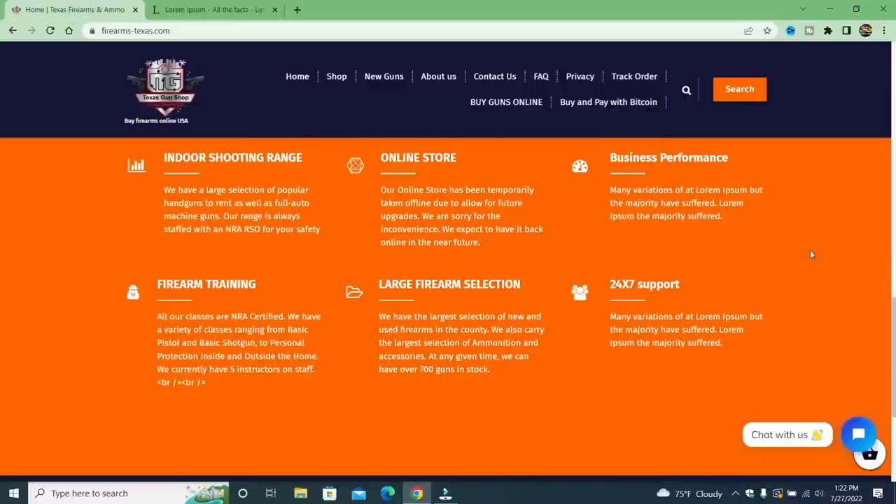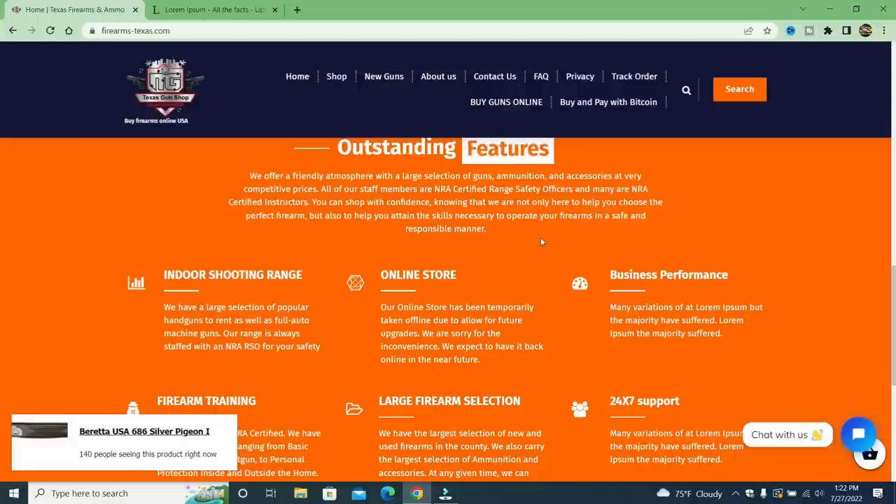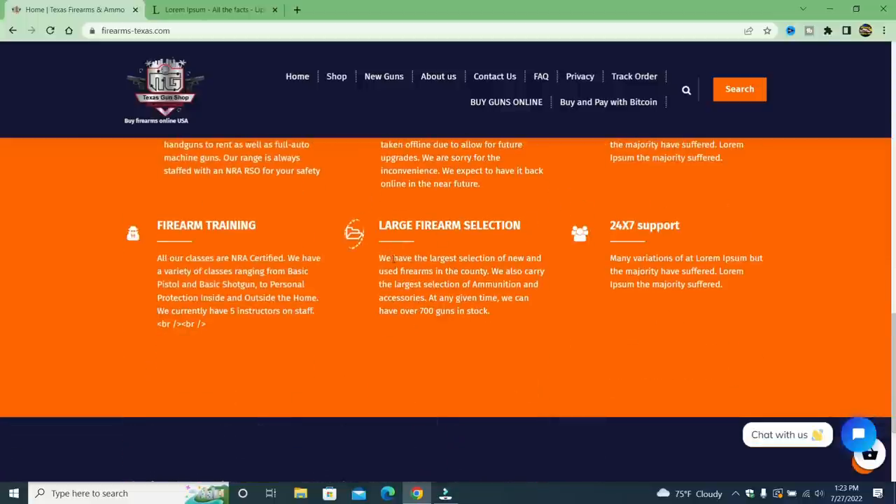Under 24/7 support — same thing, lorem ipsum filler text. And over here: 'our online store has been temporarily taken offline to allow for future upgrades — we are sorry for the inconvenience.' But everything's available — you can check out using Bitcoin and PayPal. It says 'we have the largest selection of new and used firearms' and 'we also carry the largest selection of ammunition and accessories.' At any given time they claim to have over 700 guns in stock — well, I suppose so, with 1,155 pages.